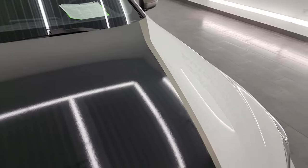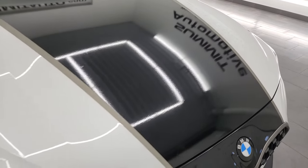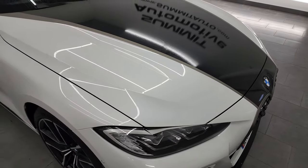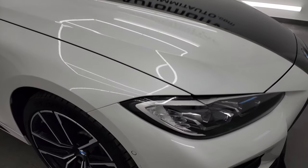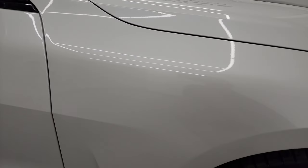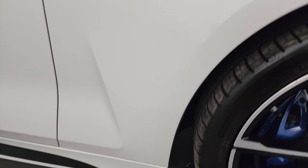I didn't see any major dents or dings. Now it does have this wrap on the hood as well as the roof. I don't know if that was factory or not — somebody may have put that on there — but it looks pretty good either way.